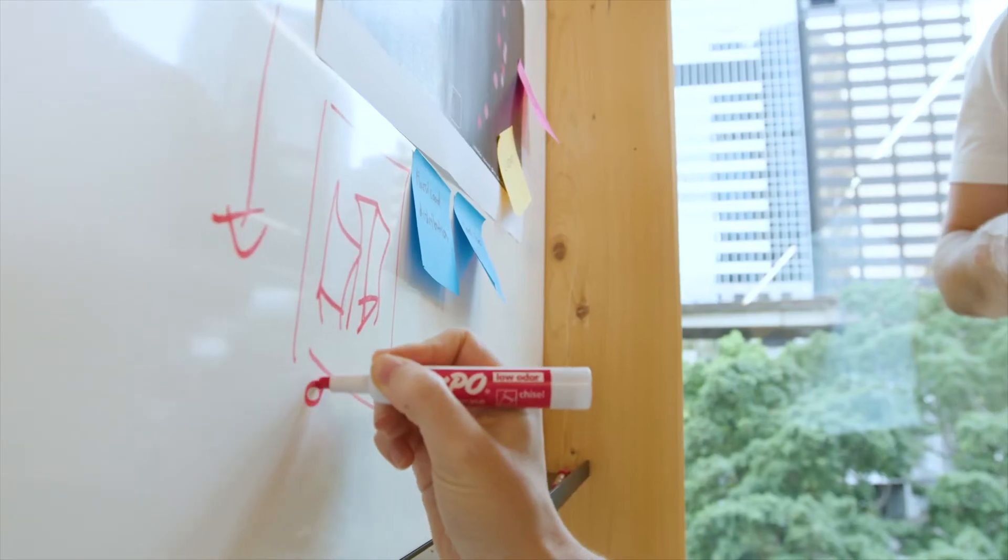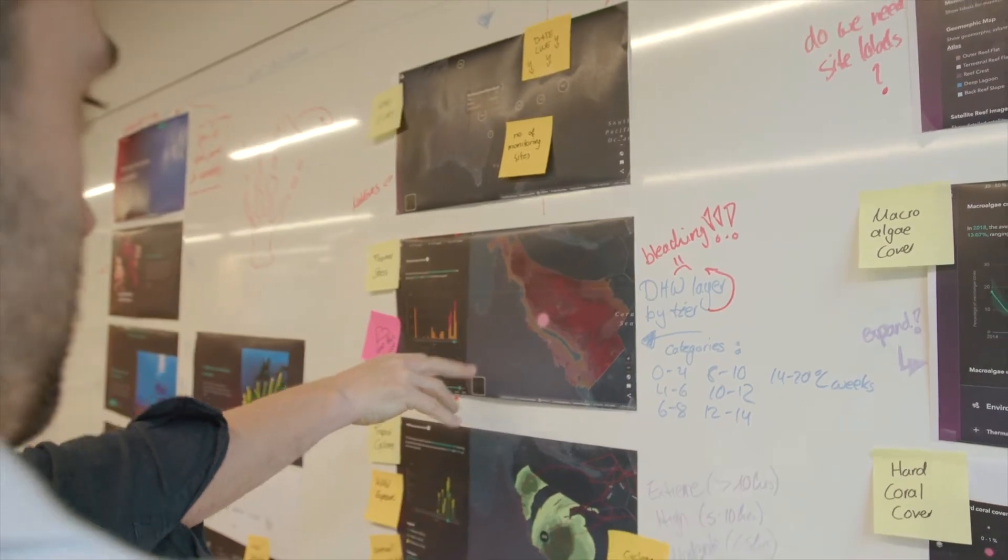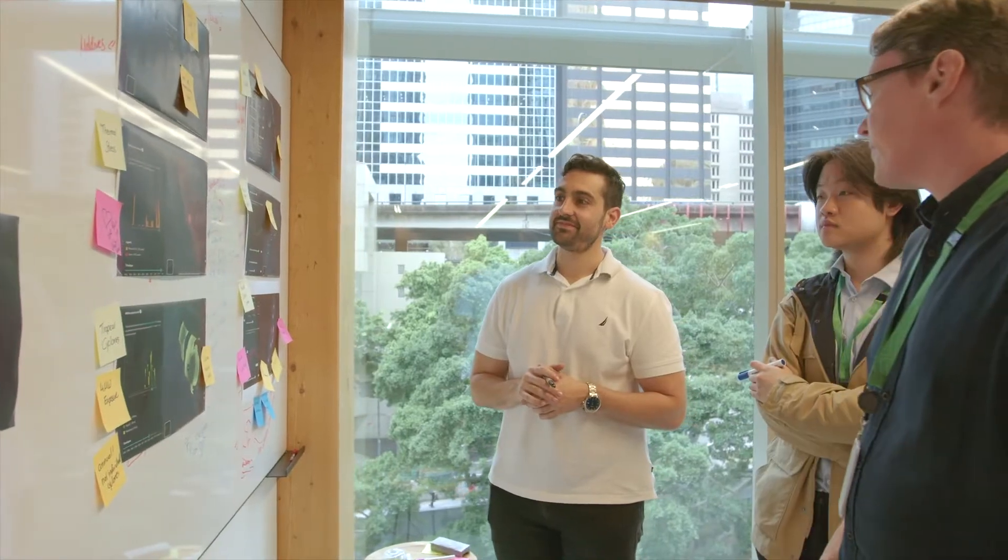Through a process of design research and rapid prototyping, we overcame the key challenge of how do we present complex data to a wide variety of different users — marine biologists, policy makers and the general public.